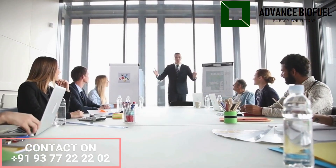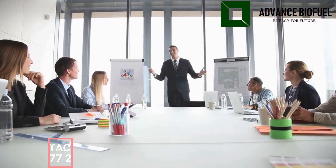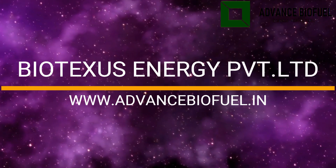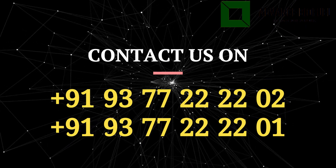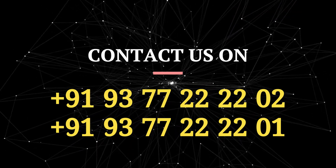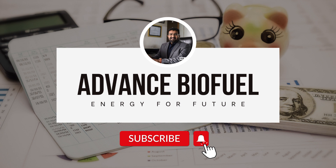For interested investors, businessmen, or entrepreneurs looking for production plant development, contact us for more details. Bio Texas Energy Private Limited — visit our website at www.advancebiofuel.in or contact us at +91 93772 22202 and +91 93772 22201. Subscribe to our channel and share this video with your friends. Thank you very much for watching.